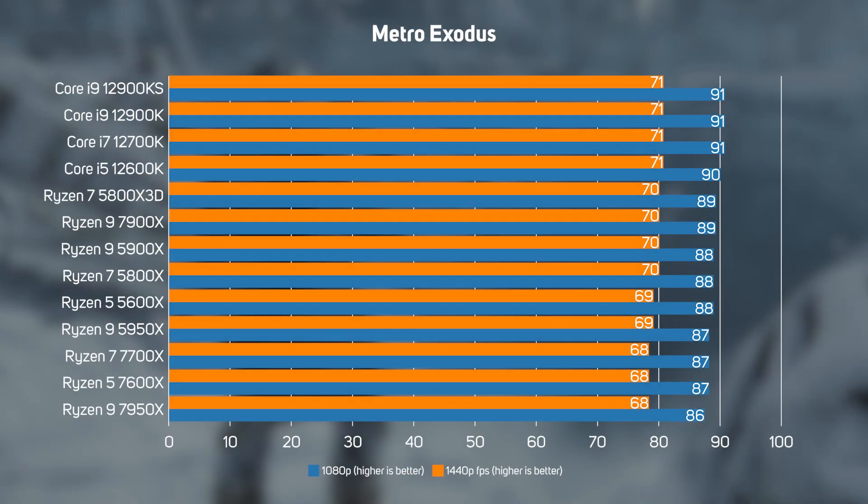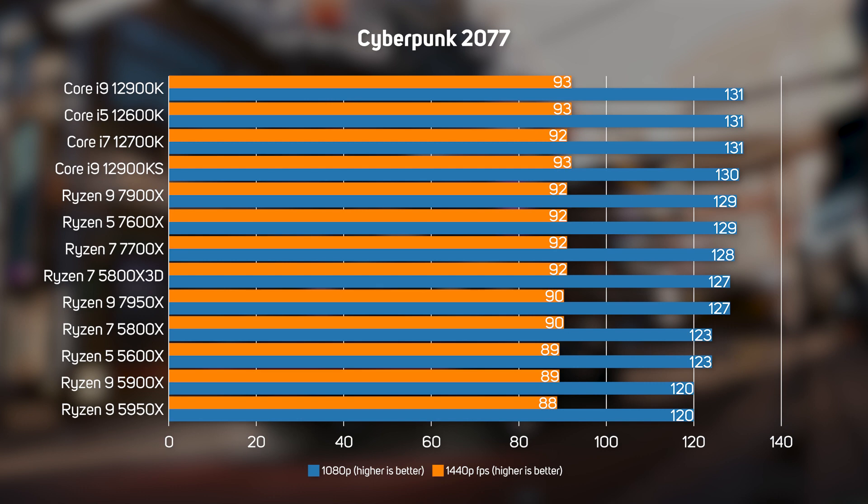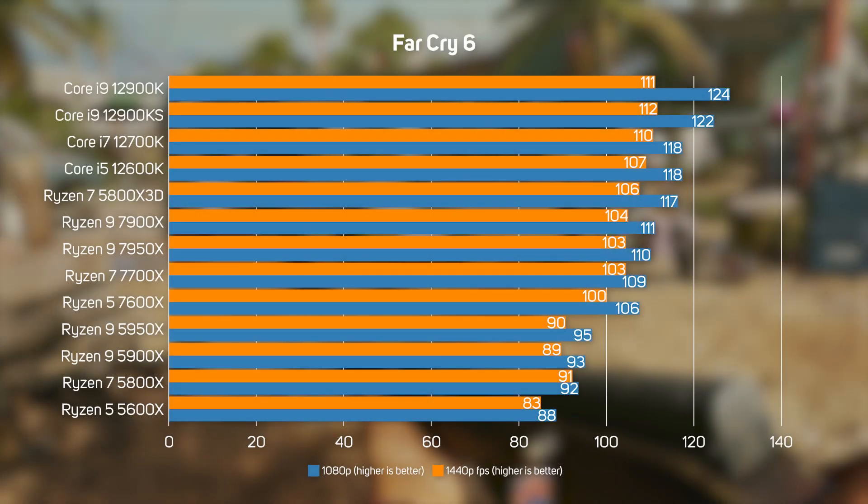Metro Exodus also showed the same pattern as Shadow of the Tomb Raider — the key takeaway being that CPU choice doesn't really make a significant difference in many games, so spend your money on a better graphics card instead. We also benchmarked Cyberpunk 2077, where its more demanding open-world environments showed more of a performance difference between CPUs than Tomb Raider or Metro. Intel still just about managed to hold on to its performance crown, but it's a marginal lead over AMD. Finally, Far Cry 6's open-world nature puts more strain on the CPU than traditional corridor shooters, though the performance difference between CPUs is still relatively small and certainly not worthy of a press release by either company.